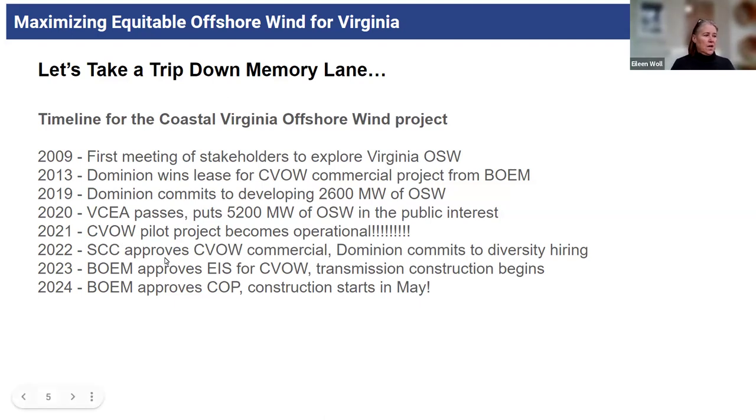In 2022, the State Corporation Commission approved the commercial Seaval project. Because we intervened on this, we got some commitments from Dominion to diversity hiring for the Seaval project. Then BOEM, at the end of last year, approved the EIS for Seaval and transmission construction had begun. Early in 2024 — I think it was January — BOEM finally approved the Construction and Operations Plan. With that, Dominion is allowed to start construction. They'll start construction in May.